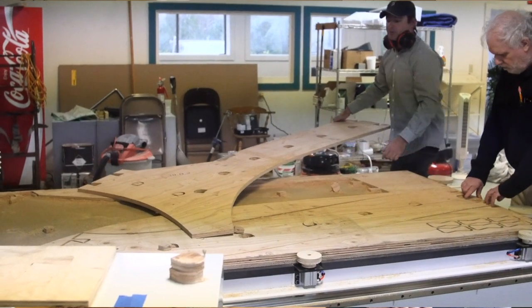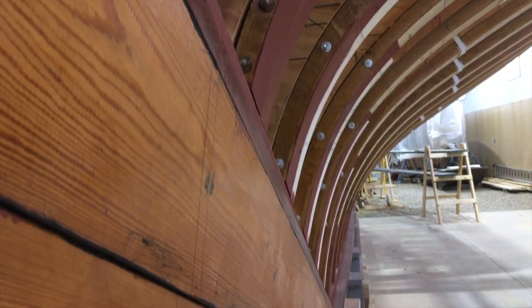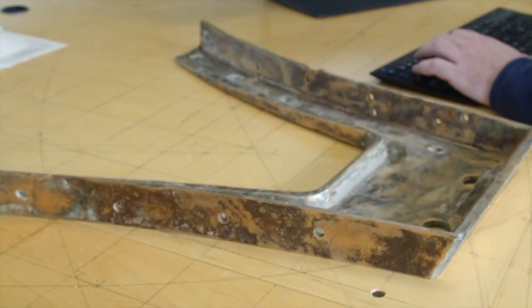The molds, by cutting them out on the machine, are much more accurate than running plywood through a saw. At the end of the day we're saving time not just in making the molds, but also in fairing the boat once it's planked up, because we're starting with a closer shape to the final shape.